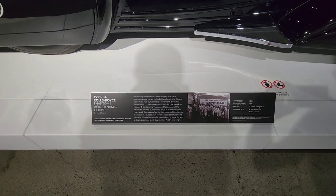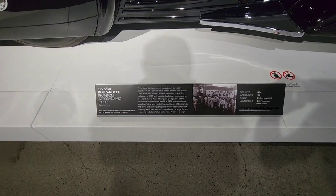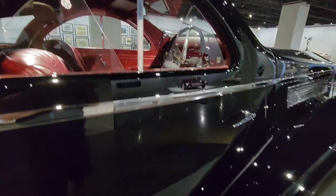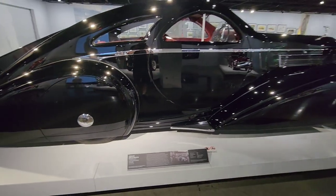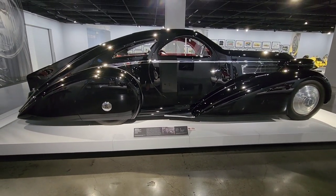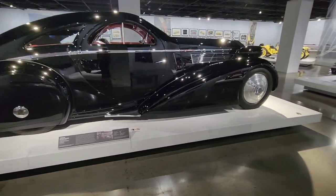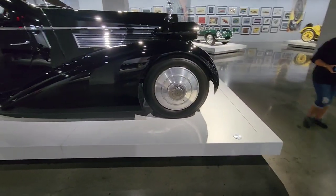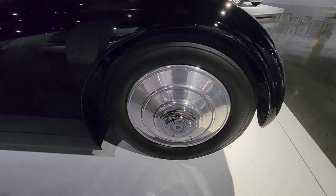Holy mackerel — Rolls Royce Phantom 1 Aerodynamic Coupe, 1925 to '34. What a sled. Top speed was 108 horsepower with a 7-liter straight-6 — built 2,000 of them. Wow. That thing's longer than my Super Duty. That would be really cool — put a modern engine in it. Look at the size of the wheels on this thing — those are probably at least 35s.